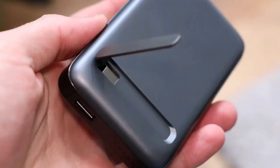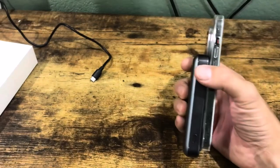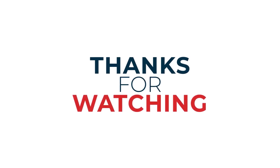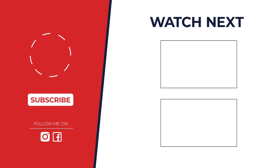So, which iPhone power bank is the best? After testing them all, we've chosen the Anker MagGo Power Bank 10K as our top pick. Its combination of high capacity, fast charging, and convenient MagSafe attachment makes it the ideal companion for your iPhone.